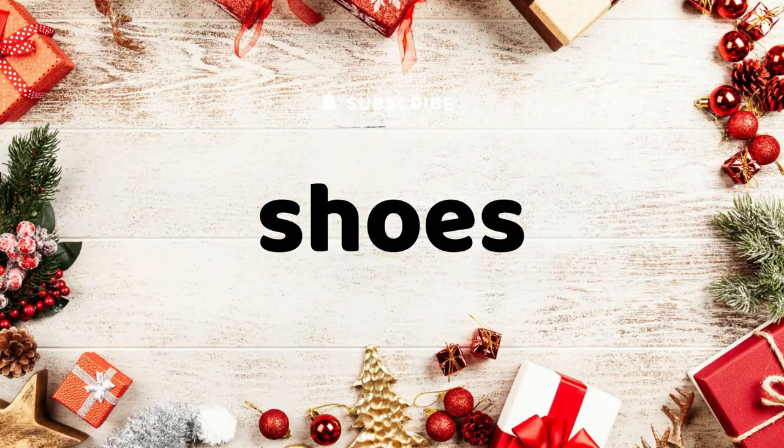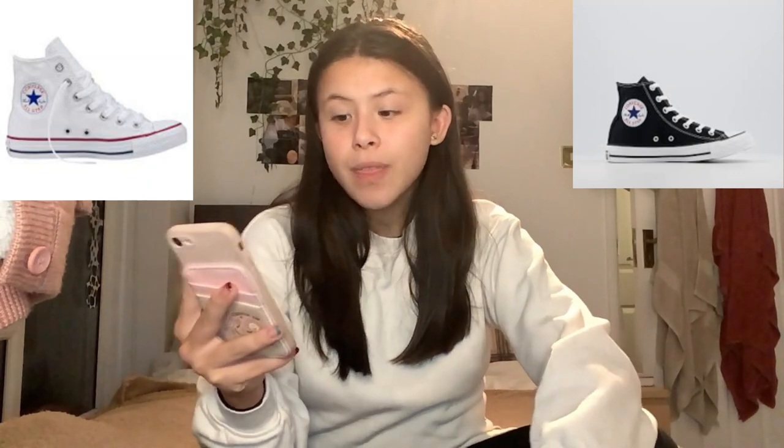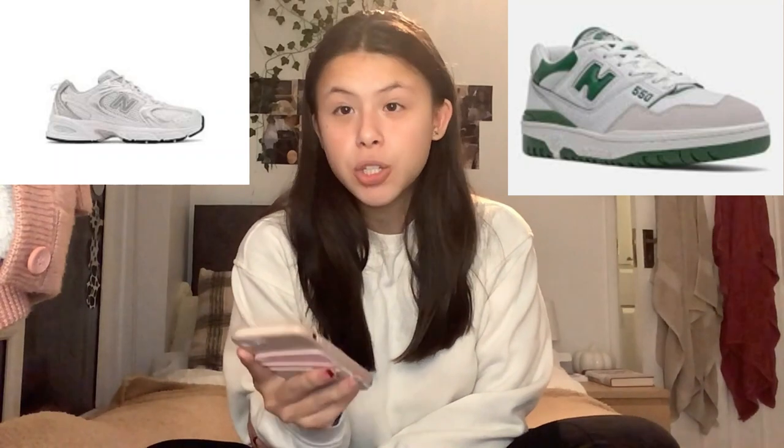For our next section we have shoes. The Jordan Ones, Nike Dunks, Nike Blazers — personally not something I would buy but they look quite nice if you style them properly. Air Force Ones — classic. Nike Air 270s — I had a pair, they were bright blue and bright pink and so comfortable, it was like walking on clouds. The classic Converse, both black and white, Converse high tops — the platform ones — and any New Balance shoes.